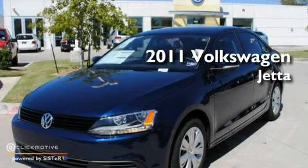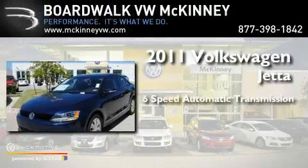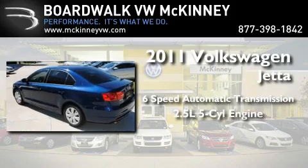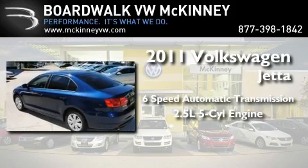This is a brand-new 2011 Volkswagen Jetta. This four-door sedan has a six-speed automatic transmission and a 2.5-liter inline five-cylinder engine.